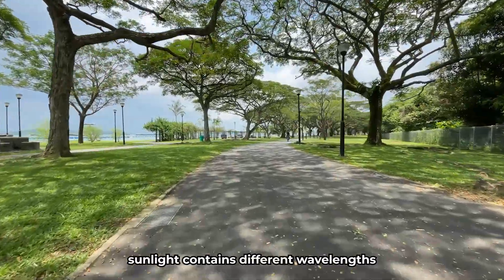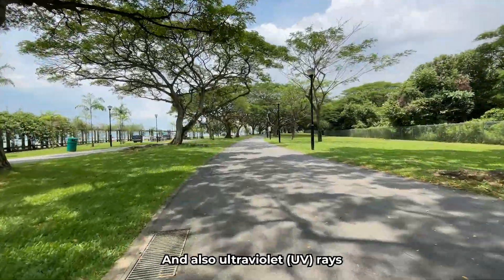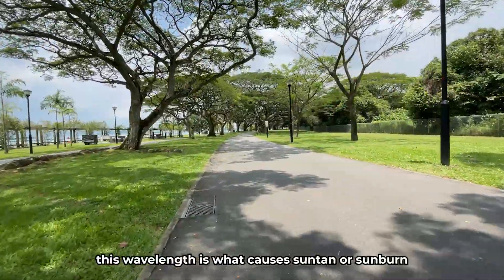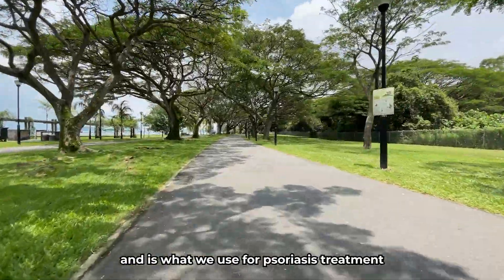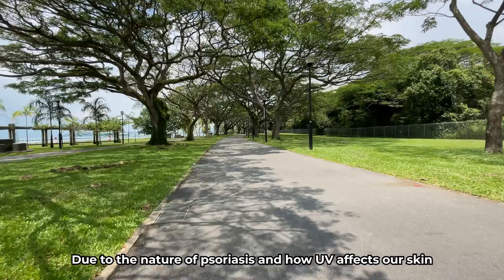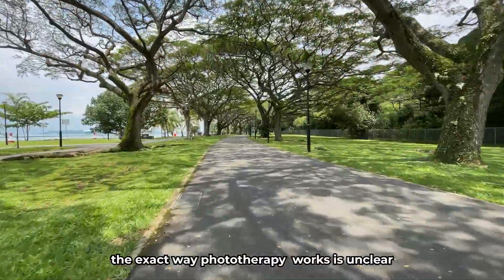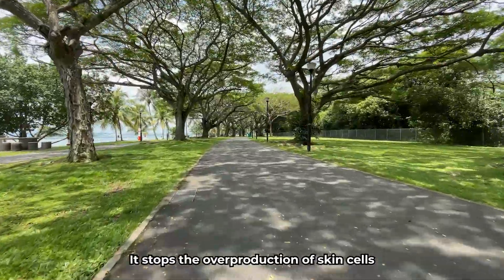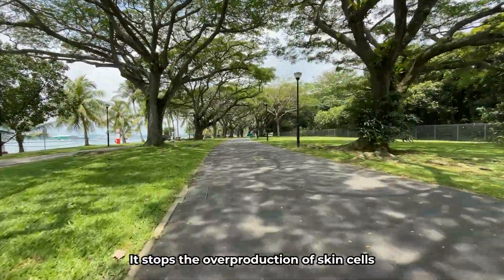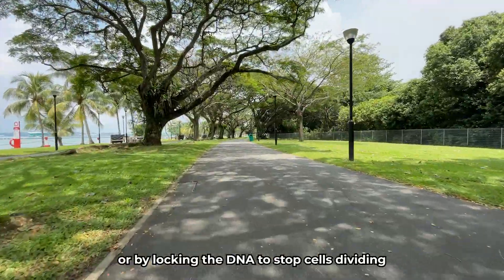Sunlight contains different wavelengths. There is infrared, which you feel as the heat from the sun, and also ultraviolet rays. This wavelength is what causes suntan or sunburn and is what we use for psoriasis treatment. Due to the nature of psoriasis and how UV light affects our skin, the exact way phototherapy works is unclear. However, a general understanding is that it stops the overproduction of skin cells by either damaging their DNA or locking their DNA to stop cells from dividing.